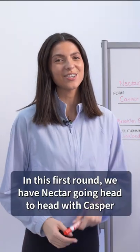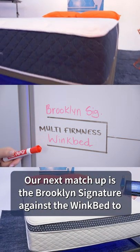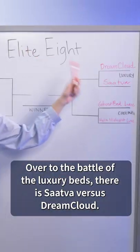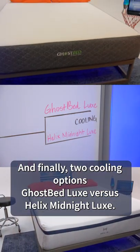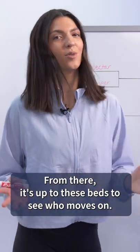Thanks, Corey. In this first round, we have Nectar going head to head with Casper in a battle of the foam beds. Our next matchup is the Brooklyn Signature against the WinkBed to see which mattress with multiple firmness options comes out on top. Over to the battle of the luxury beds, there is Saatva versus DreamCloud. And finally, two cooling options, GhostBed Luxe versus Helix Midnight Luxe. From there, it's up to these beds to see who moves on.